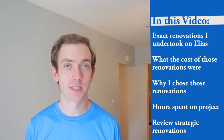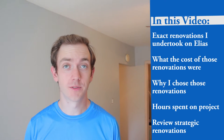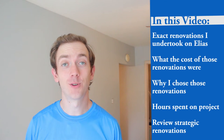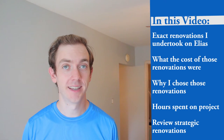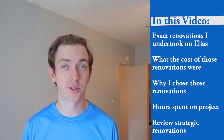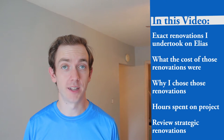Hi, this is Matt McKeever with Fi.ca. This is part three of my six-part video series where I'm going to be showing you exactly how I implement the BRRRR investing strategy on my rental property in London, Ontario on Elias Street. In this video we're really going to be focusing on the exact renovations I undertook on this property, what the cost of those renovations were, why I chose to do those renovations, the man hours I put into the project or the sweat equity I spent on it, and I'll discuss what I consider the most strategic renovations that are going to get you the best bang for your buck when you renovate your rental property or even your personal residence.